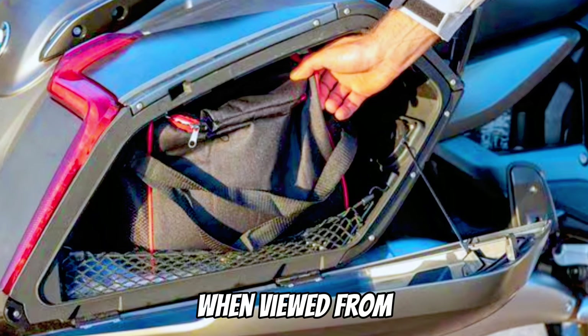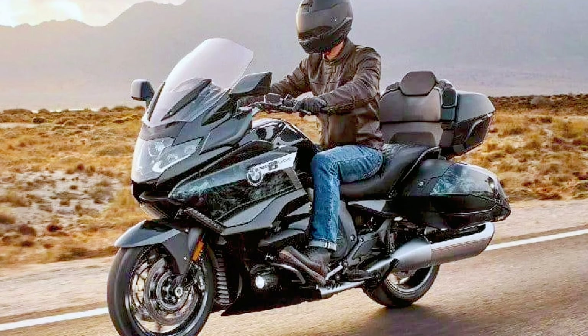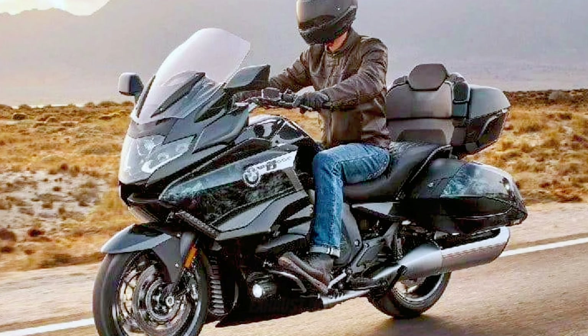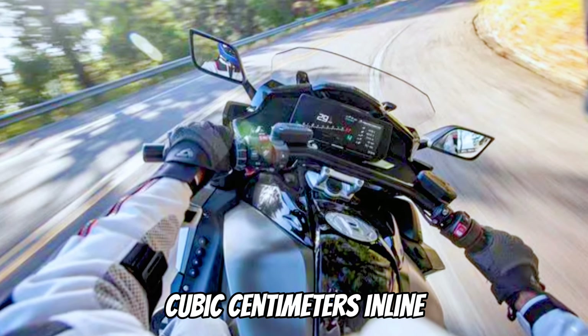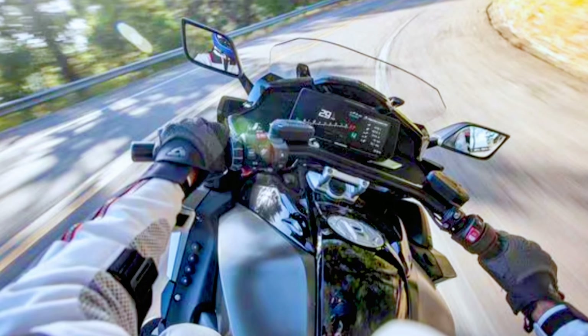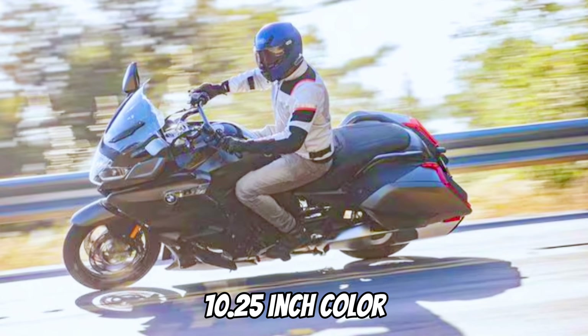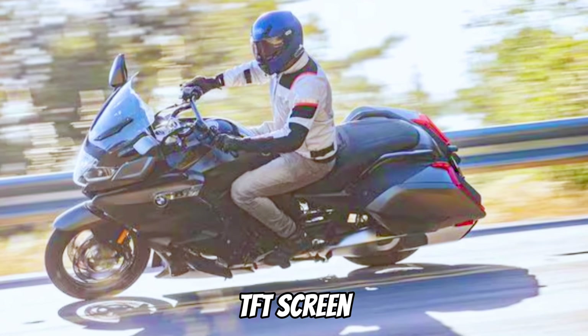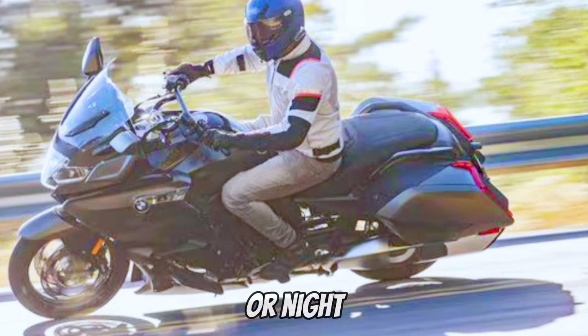The K1600B is especially attractive when viewed from the rear three-quarter angle. We love its giant swept pipes that emit a pleasing exhaust note from the 1649 cubic centimeter inline six. The K1600 platform also employs a giant 10.25-inch color TFT screen — the display is sharp and easy to read day or night.